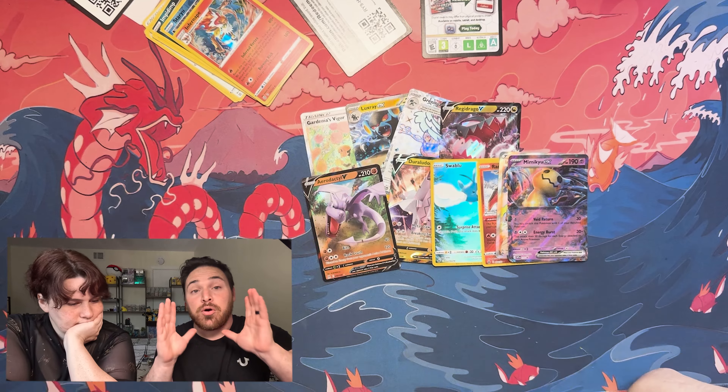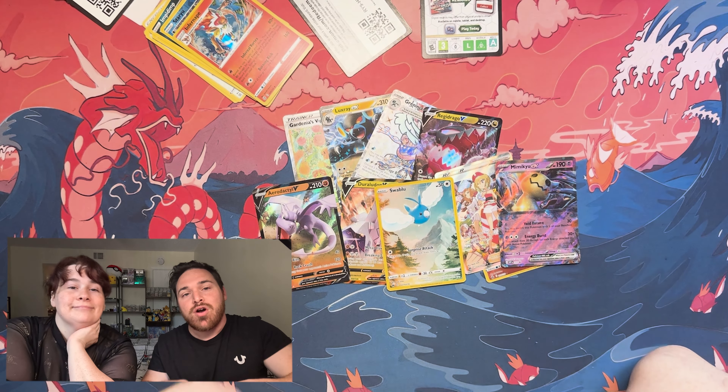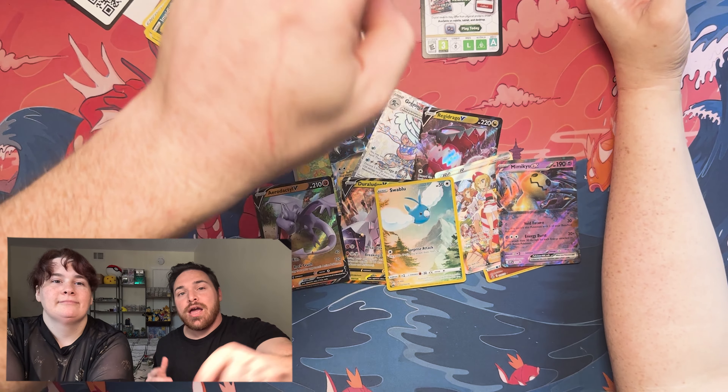Last pack — Brilliant Stars. The crazy thing to pull here would be the Alternate Art Arceus, which would be great because I want to do one more Arceus run before it rotates. Let's go! All right guys, we got a slew of bangers today. If you guys want to win some of these amazing cards, all you have to do is like this video, drop a comment, and be subscribed — and we'll catch you in the next one. Bye!